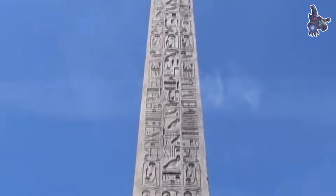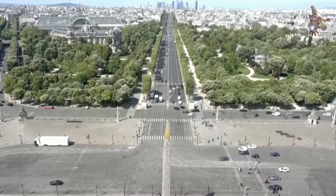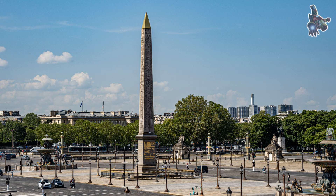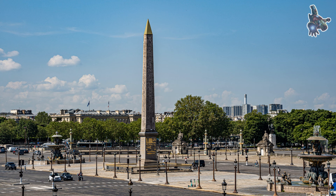The Luxor Obelisk at the Place de la Concorde serves as a powerful symbol of the historical ties between Egypt and France, emphasizing cultural exchange and diplomatic relations. The transportation and installation of the Luxor Obelisk were monumental achievements that showcased the collaborative efforts of diplomats, engineers, and cultural enthusiasts in preserving and celebrating ancient history. The obelisk's presence in Paris continues to be a testament to the enduring connections between civilizations. Thanks for watching.